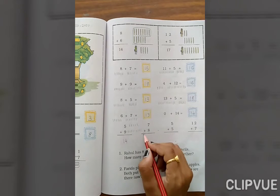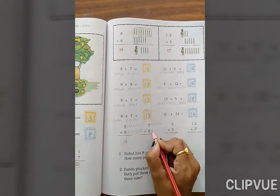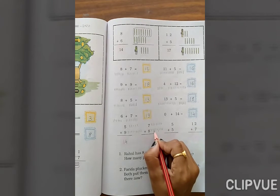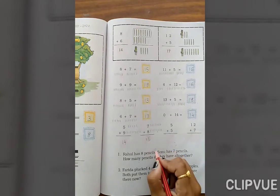7 plus 8. Count 1, 2, 3, 4, 5, 6, 7, then 1, 2, 3, 4, 5, 6, 7, 8. Total: 7, 8, 9, 10, 11, 12, 13, 14, 15. The answer is 15.